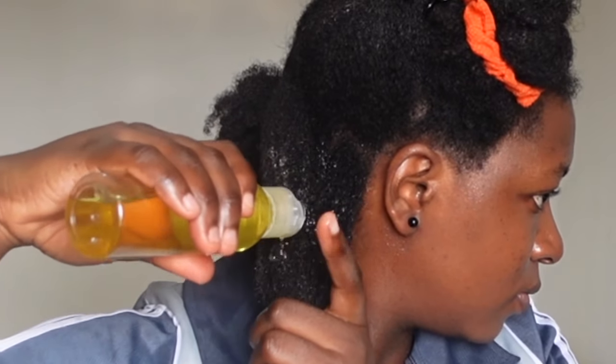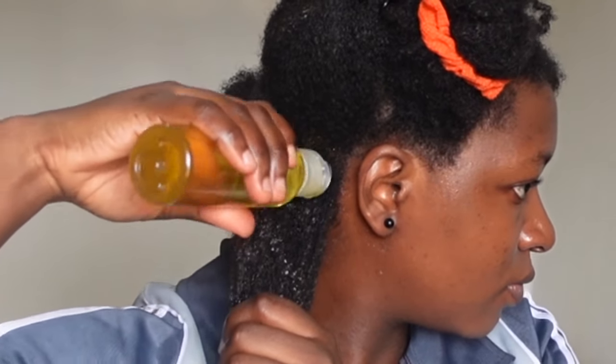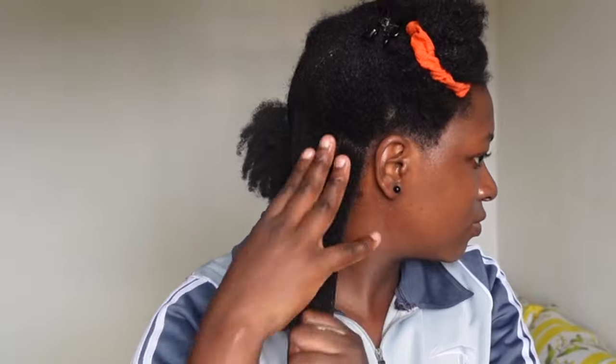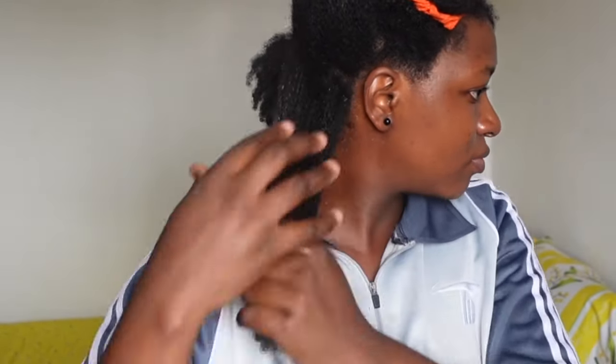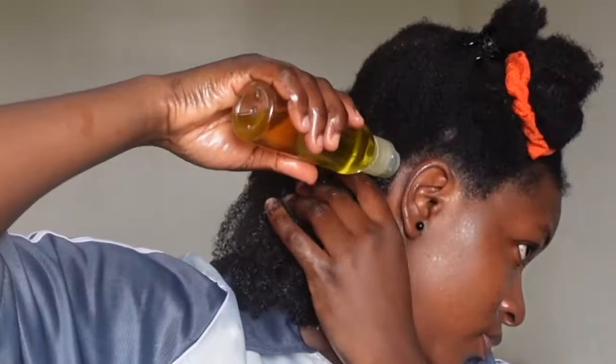The hot water helps to open up the hair cuticles and makes my hair ready to receive the oil treatment. Using this oil on my hair felt so good — you can tell from this smile that I'm really feeling it! I mean no offense, but I will choose this palm kernel oil over coconut oil for my hair, just after the first use.